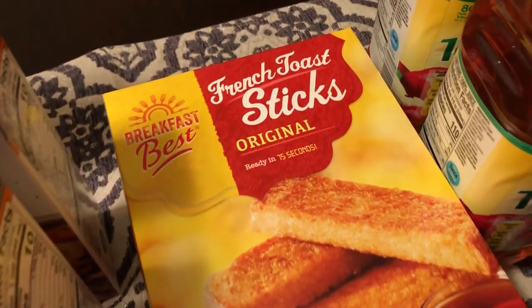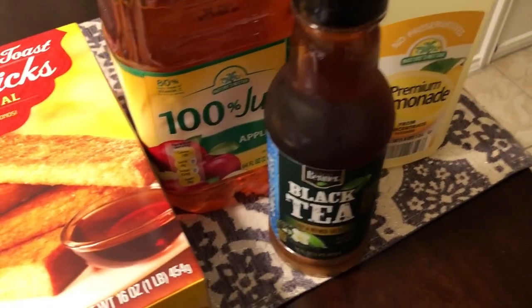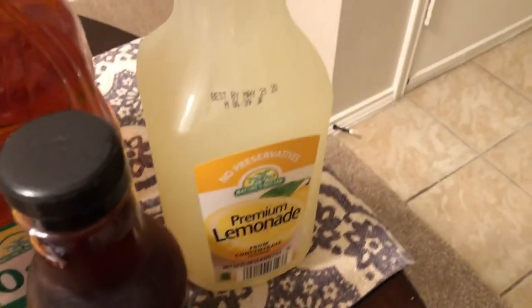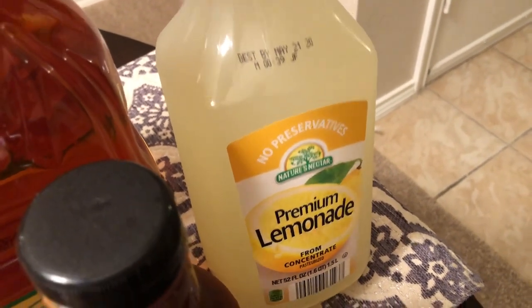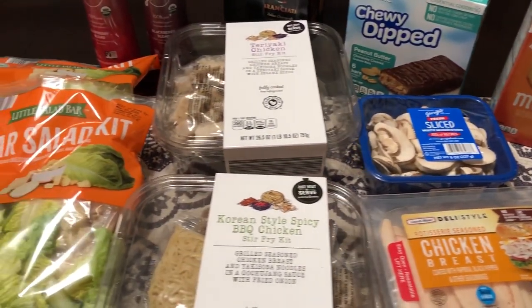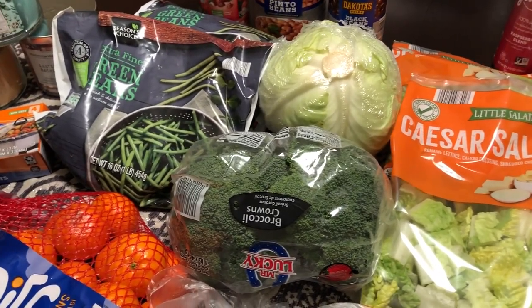I grabbed a box of french toast sticks, two bottles of apple juice, and I wanted to try their sweet tea which was at the cash register so I just grabbed it. Howard likes lemonade so I got a bottle for him to try. That's everything I picked up from Aldi! Hope you guys enjoyed this haul — if you did please give us a thumbs up, and if you haven't subscribed I certainly hope you will. See you guys next time!